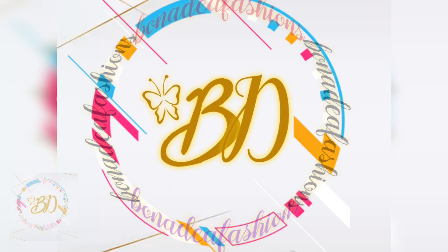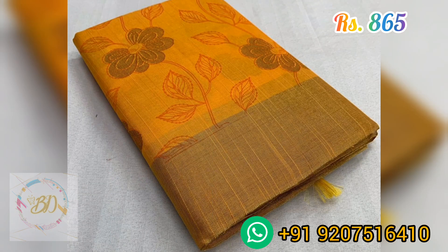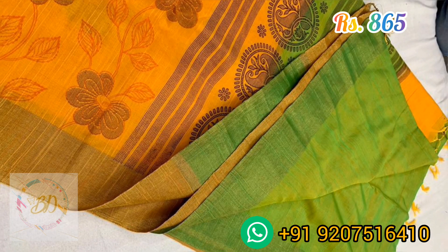Hello all, welcome to Bonadea Fashions. In this video we are going through a very pretty collection of Maheshwari Gicha slub coat and sarees. Beautiful two-tone prints are there all over the body, along with a contrast pallu attached with tassels and a contrast plain blouse.